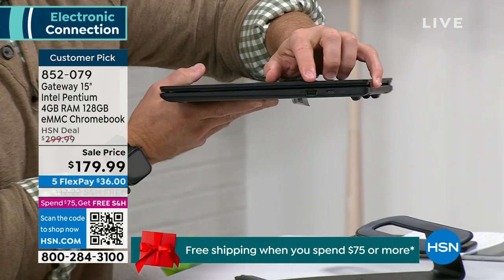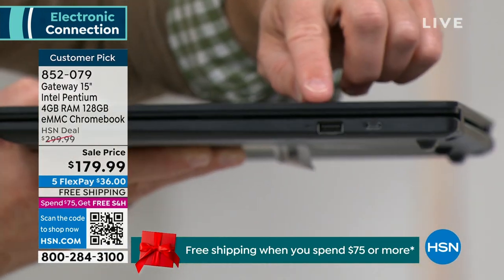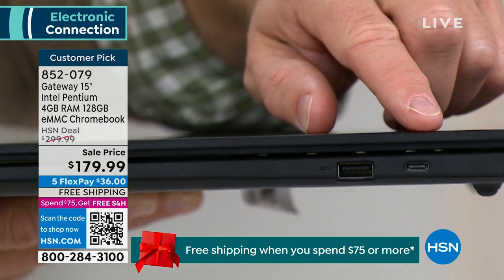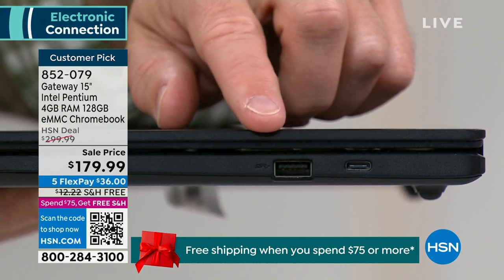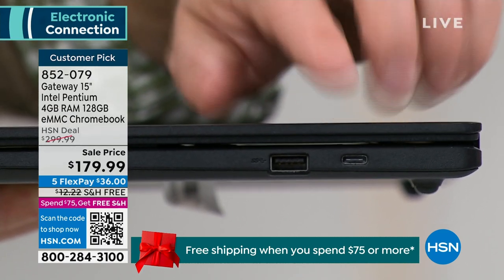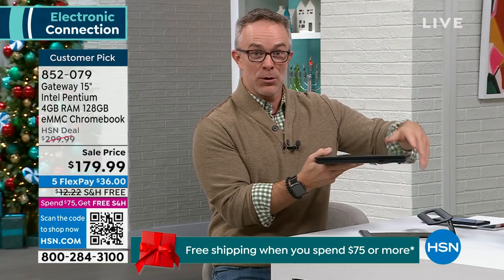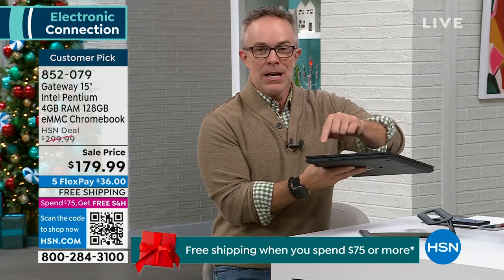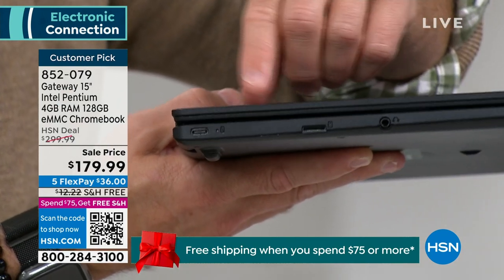Then there's USB-C, which shows it's future-proof. More and more stuff is getting away from standard USB and going USB-C. You have that port included, which means as you get a new phone or tablet, it will easily plug in versus having to get an adapter. On this side you have your headphone jack, so you can plug in your headphones. Yet it still has Bluetooth.